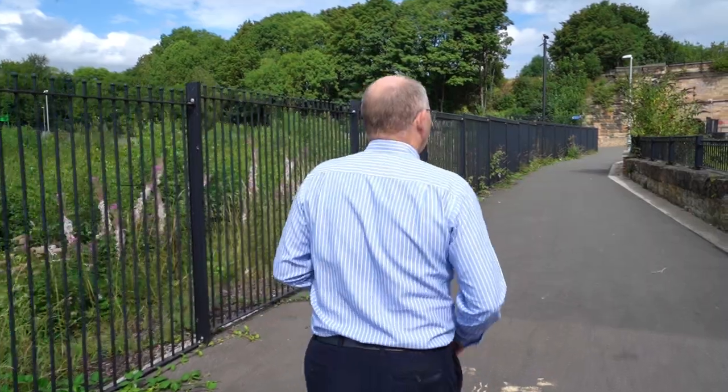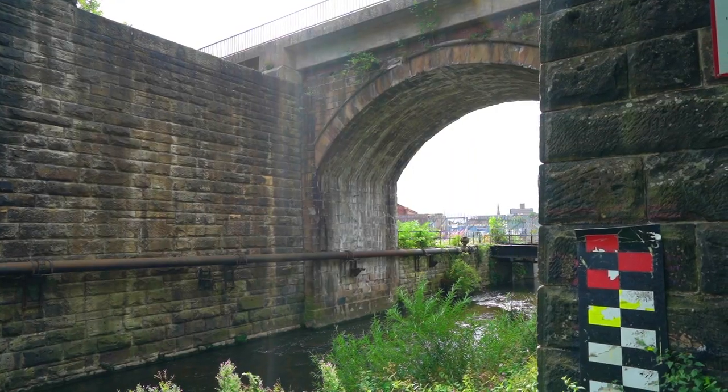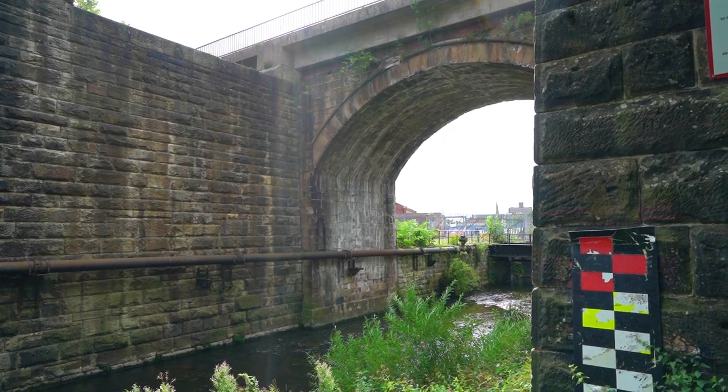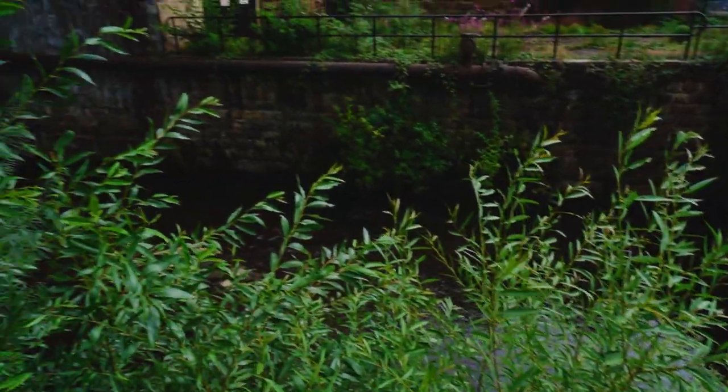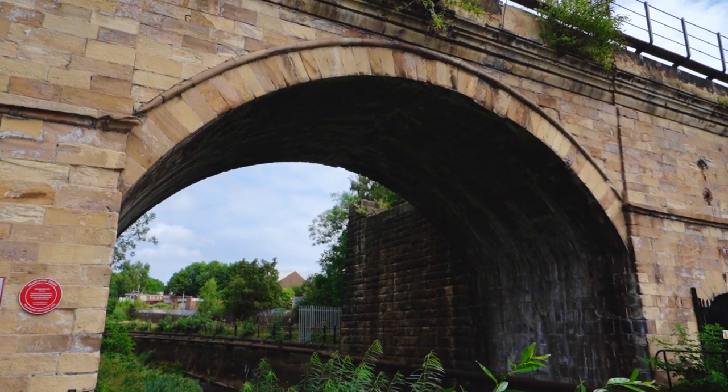We've come about 500 yards down Northgate from Bulma Stone to the Skern Bridge, which is the world's oldest continuously used railway bridge. And not only is it the world's oldest continuously operated railway bridge, it is the world's first railway bridge to have been designed by a proper architect.